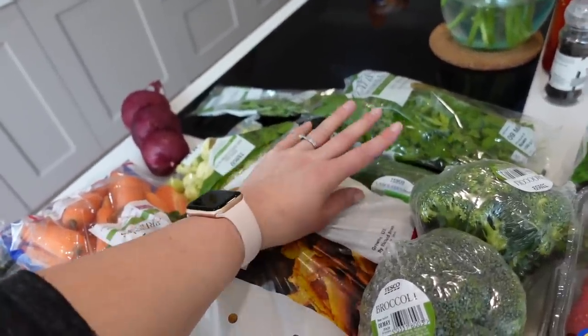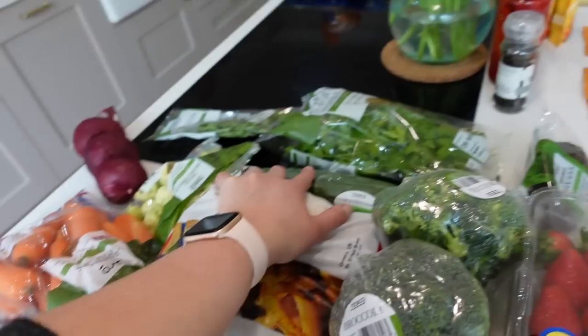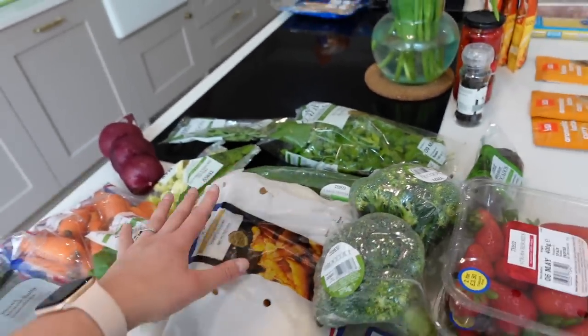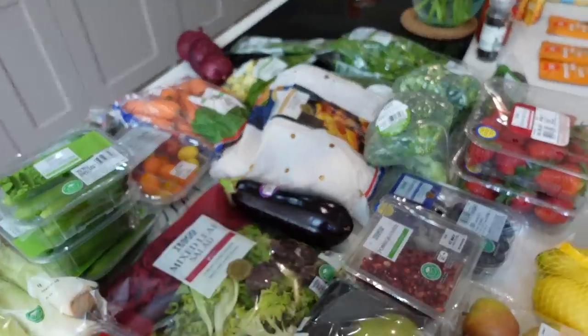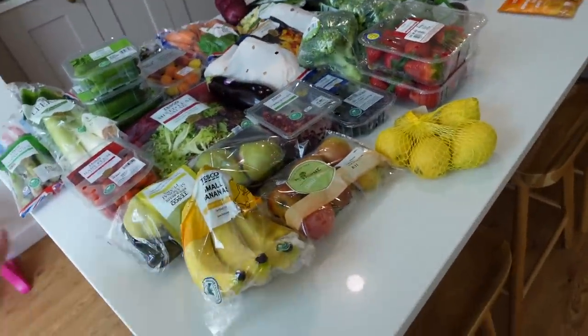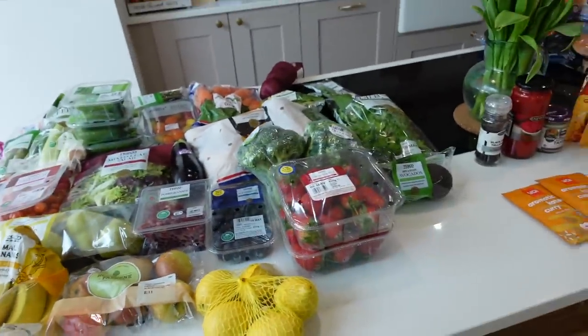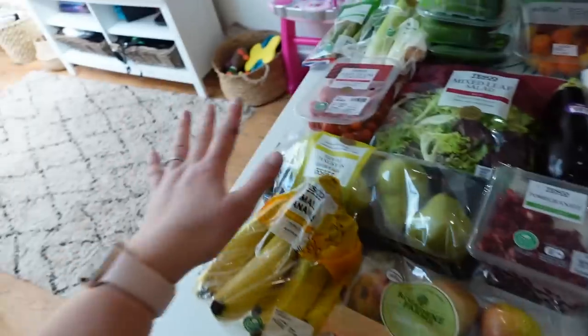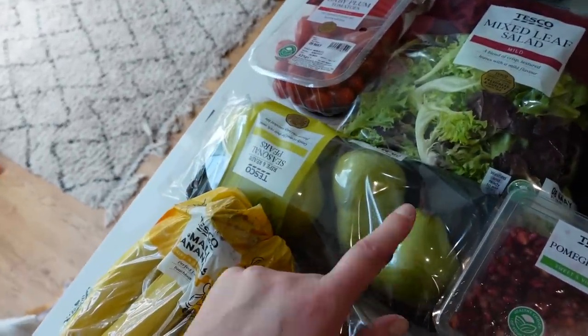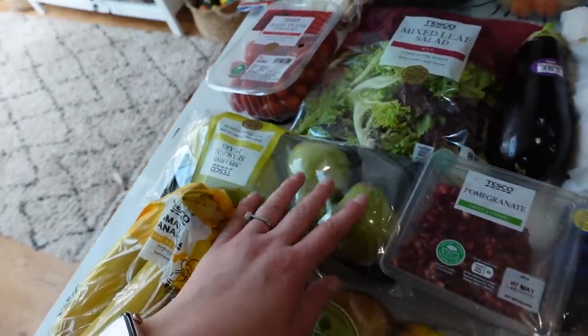I've also got parsley and tarragon. I'm not growing tarragon at the moment, and the recipe I'm using would completely nuke my parsley plant, so I bought extra. I use parsley quite a lot. I'll do a tour of the garden sometime if you'd like to see what I'm growing. We also have some seasonal pears — these ones are so nice, we kind of fight over them.